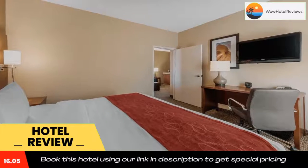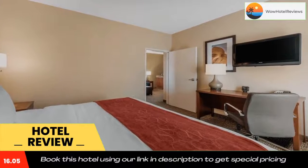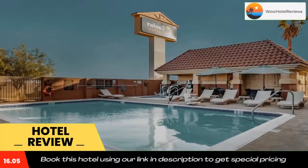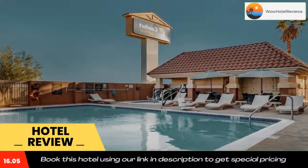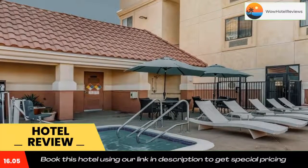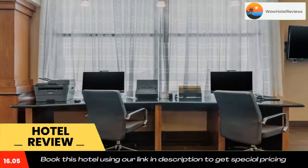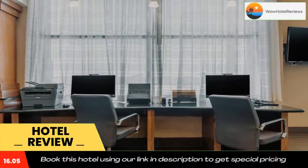We are conveniently located right off I-15 and less than one mile from the Barstow Outlets. We are very near the historic Route 66 and Calico Ghost Town. The Factory Merchants at Barstow Shopping Center are less than one mile from the hotel, and Comfort Suites Barstow near I-15 is 6.3 miles from Barstow College.